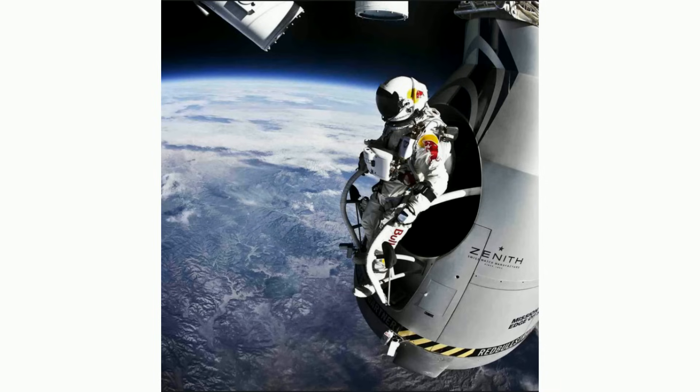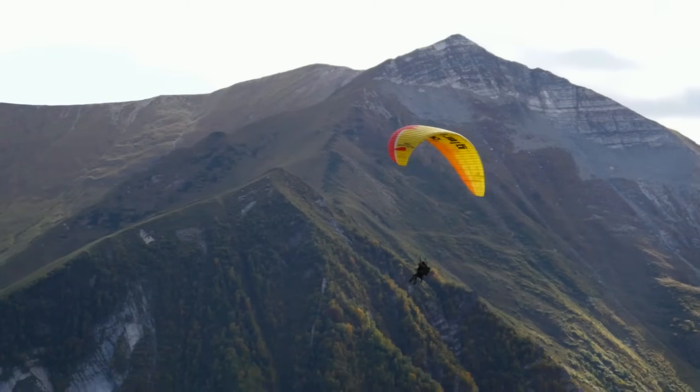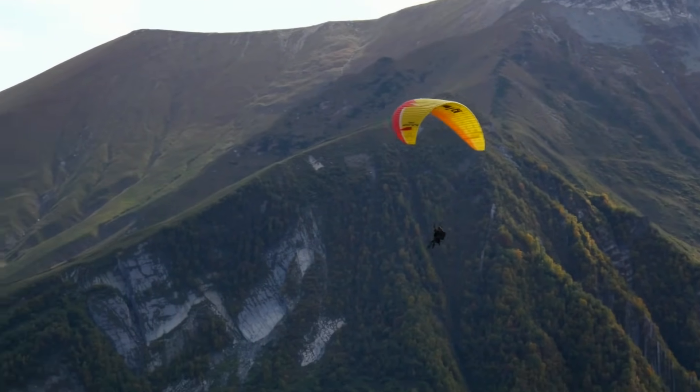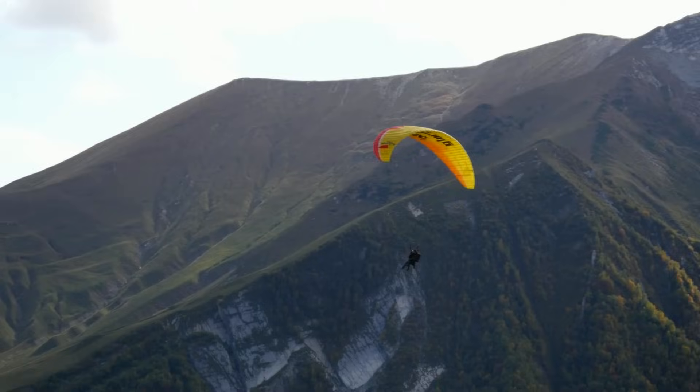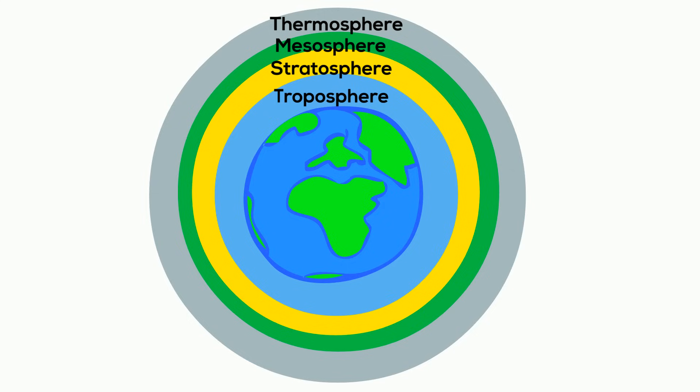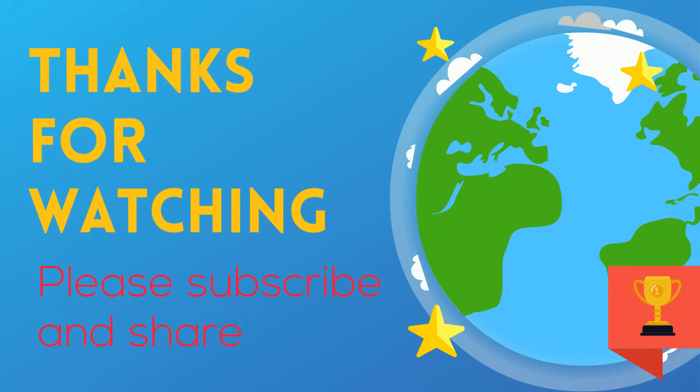In fact, in 2012, Felix Baumgartner completed a free fall parachute jump from the stratosphere. During this jump, he reached speeds of over 800 miles an hour and even broke the sound barrier. He was able to reach these speeds because the atmosphere was so thin that there was very little friction to slow him down. If you'd like to know more about the atmospheric layers, this playlist will help.